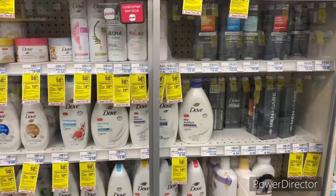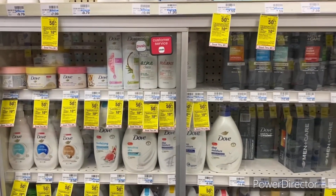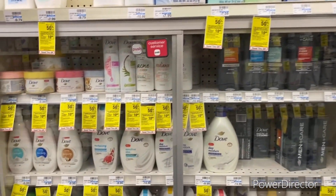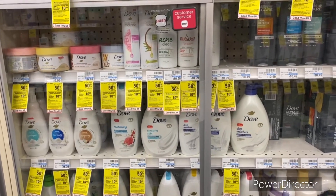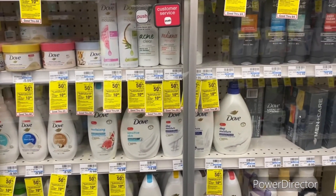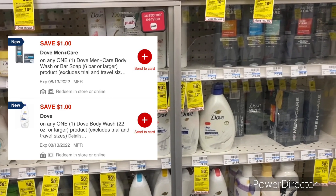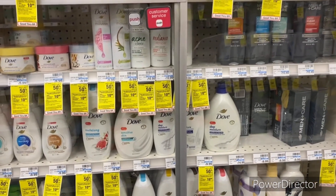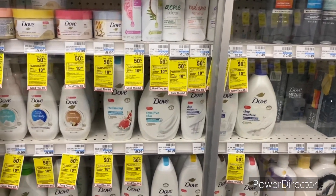The next deal is when you spend $25 on select Unilever personal care products, earn a $10 Extra Buck, limit one. Pick up one Dove Men body wash at $10.49, one Dove Women's body wash where the second is $4.99, and two Axe body wash at $6.49 where the second is $3.24, totaling $25.21. Use a $1 off one Dove Men body wash digital and a $1 off one Dove Women's body wash digital. You'll pay $23.21 and get back a $10 Extra Buck, for a final cost of $13.21, or $3.35 each.